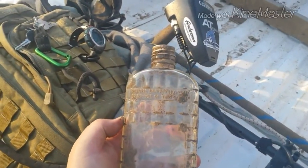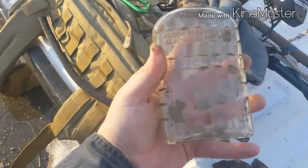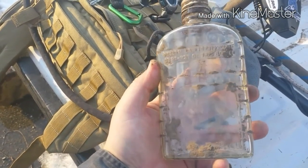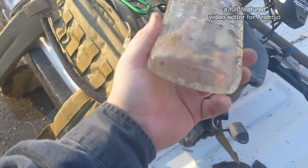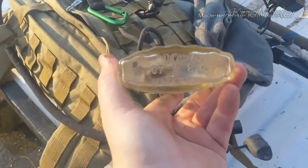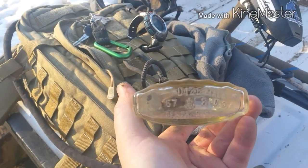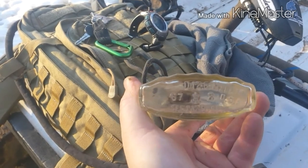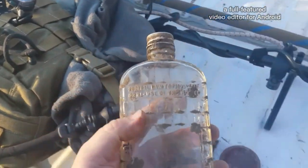Kind of a cool looking old bottle. I know it's not that old, but it does say, 'Federal law prohibits sale or reuse of this bottle.' Made in USA, '67, with an anchor and a shield and the number eight.